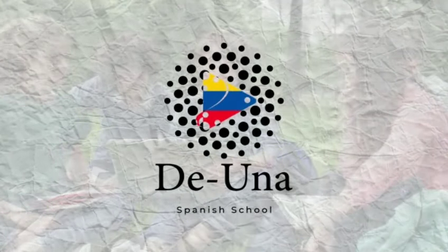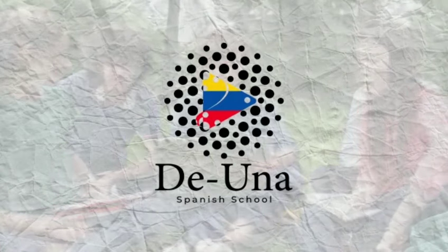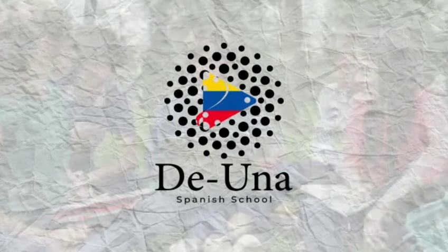Hi guys, this is Veronica from the Spanish school de UNA. We teach you the local way of speaking Spanish. Today we're going to learn the verb ir in Spanish, the verb 'to go', in an easy and fast way.